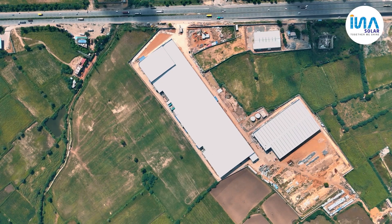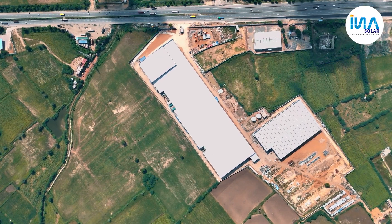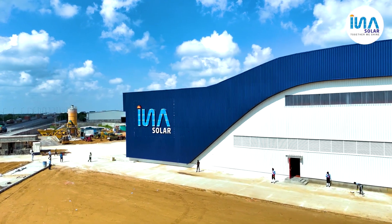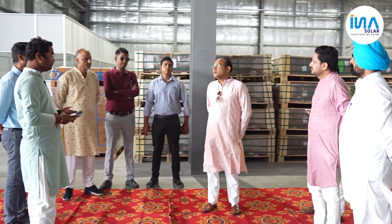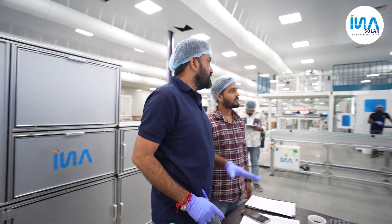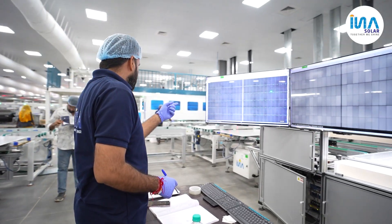We have constructed more than 6 lakh square feet of area for this third unit here in Jaipur. This is one of the state-of-the-art, fully automated Top-Con M10R solar panel manufacturing units in Jaipur, Rajasthan — one of the most advanced production lines available in the country. The INA3 facility at Sawarda has 4.5 Gigawatt of capacity.